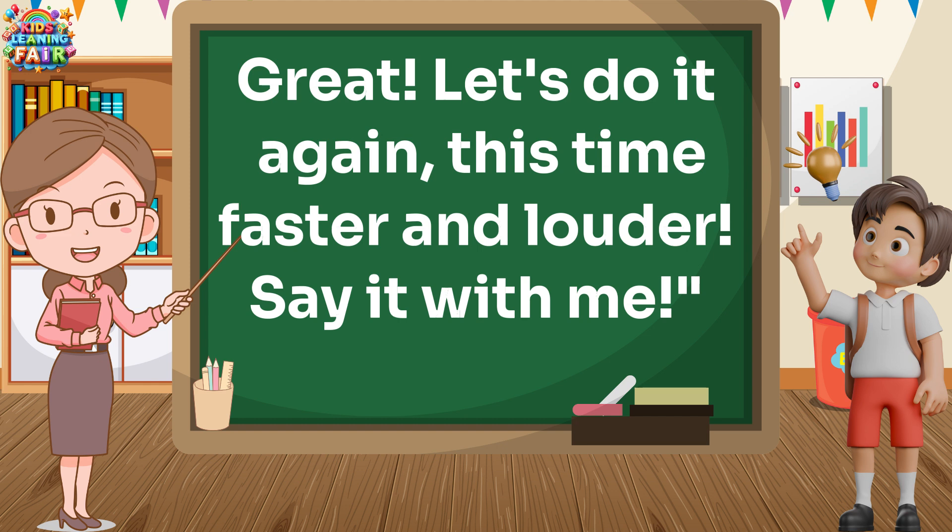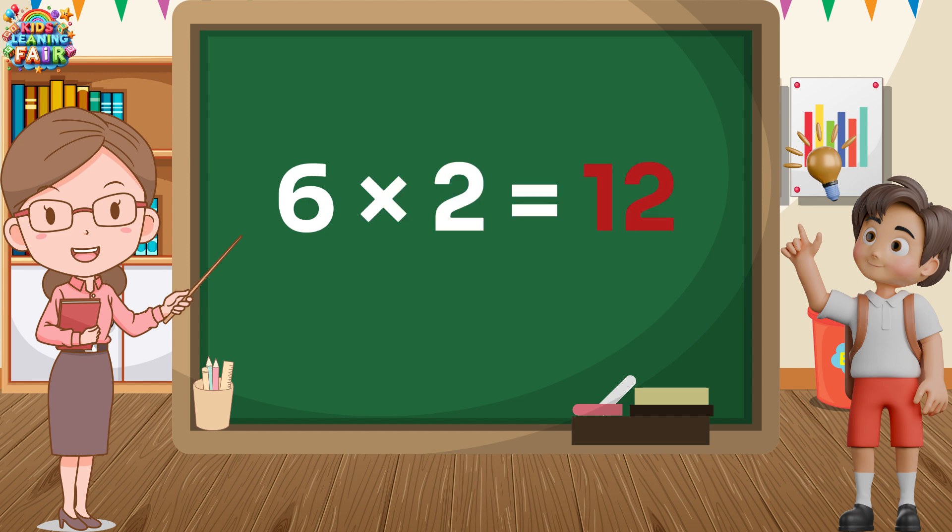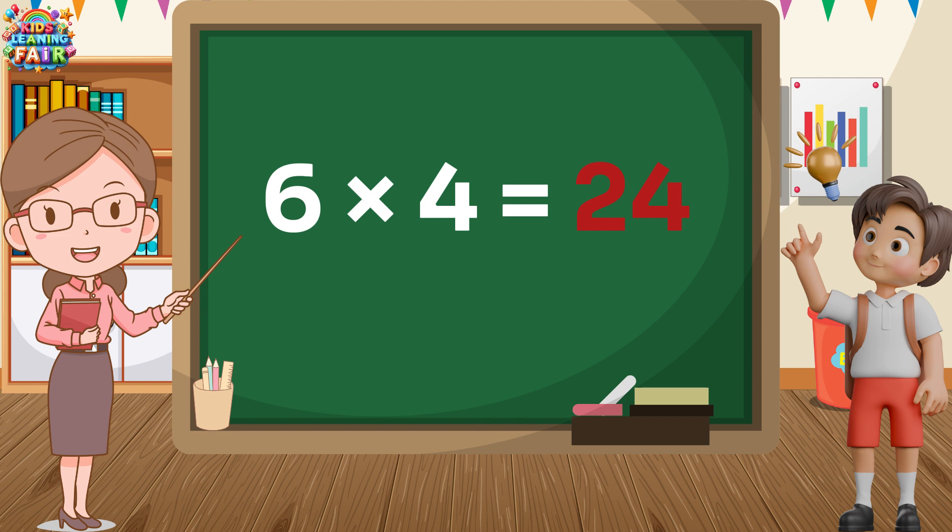Great! Let's do it again, this time faster and louder. Say it with me. Six ones are six. Six twos are twelve. Six threes are eighteen. Six threes are eighteen. Six fours are twenty-four. Six fours are twenty-four. Six fives are thirty. Six fives are thirty. Six sixes are thirty-six. Six sixes are thirty-six.